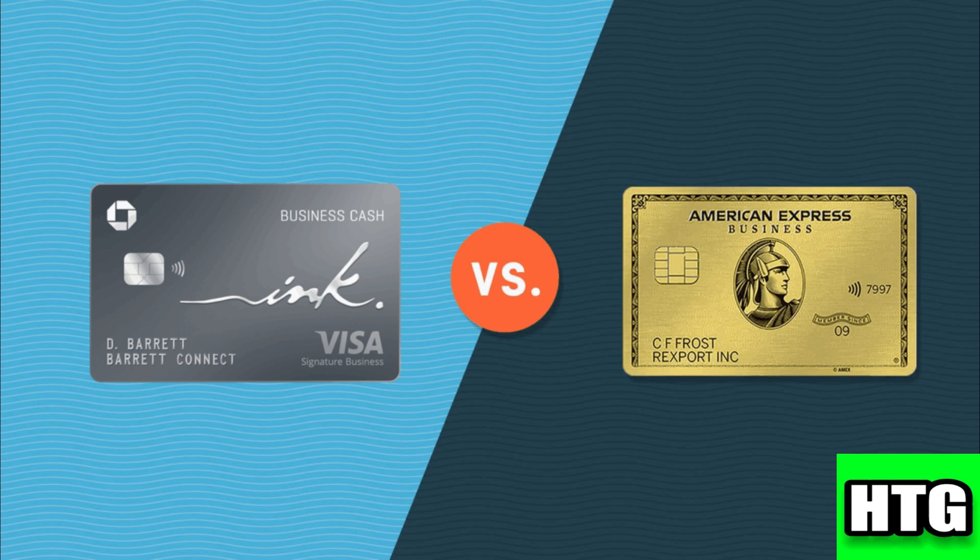Consider your business expenses, travel needs, and desired benefits to determine which card aligns best with your business goals. That's all for this video.